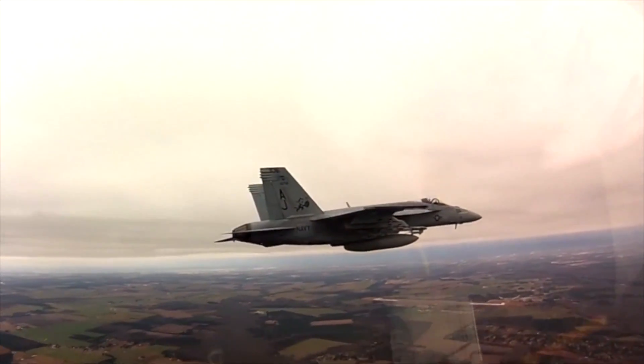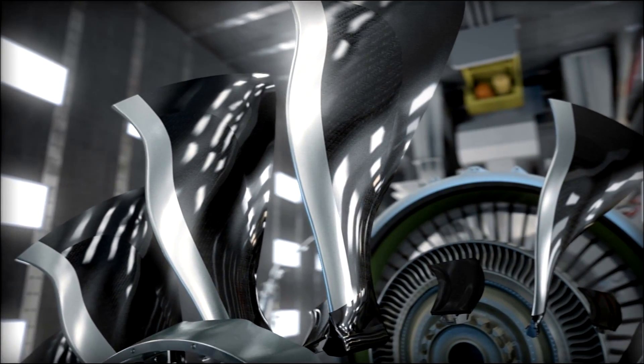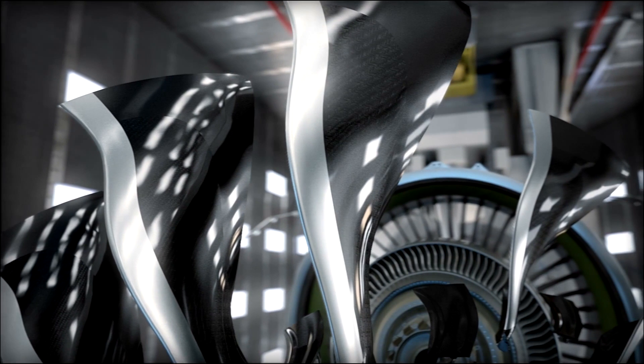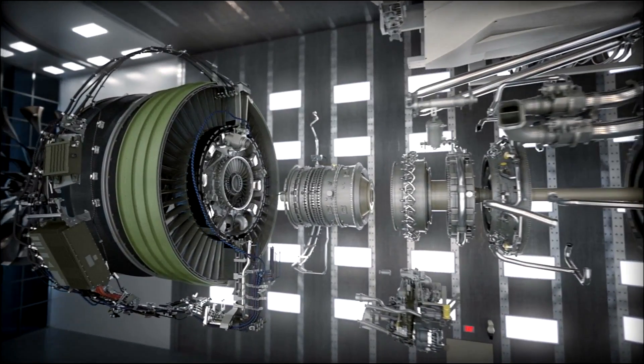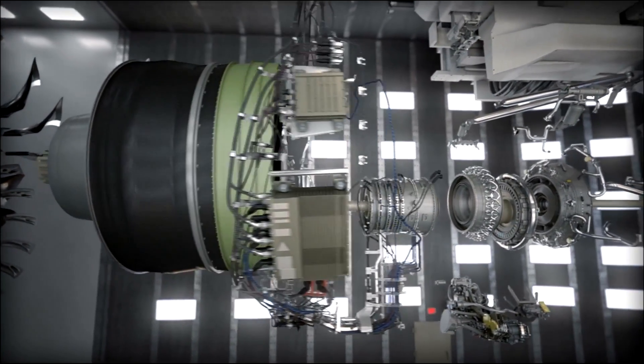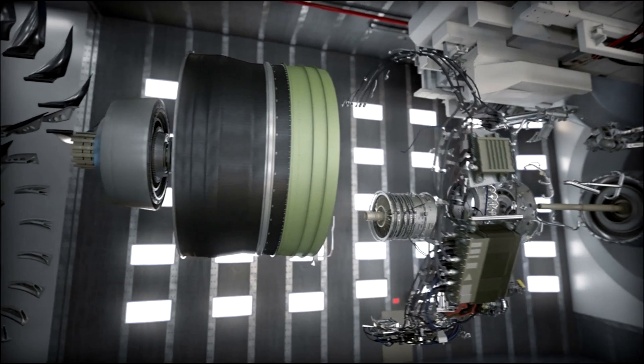In addition to revolutionary mission benefits, CMCs offer economies of scale and risk reduction between commercial and military applications. We're really excited about the synergies between our commercial and military business with respect to ceramic matrix composites. The commercial engine production quantities allow us to make CMCs at a lower cost, which benefits our military customer.